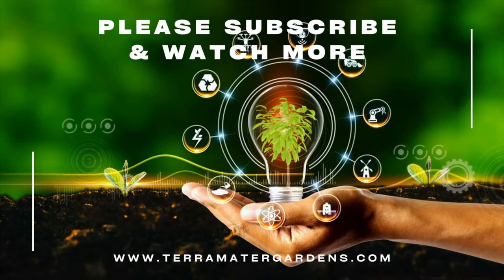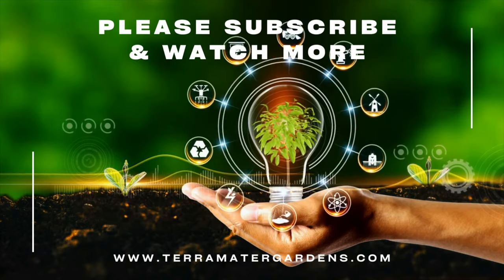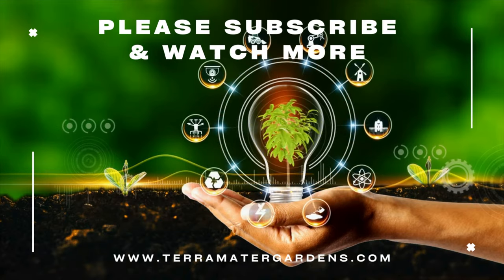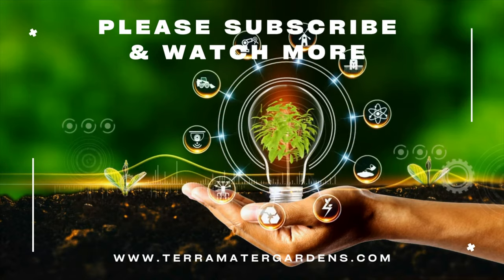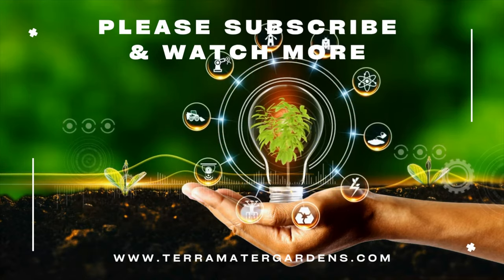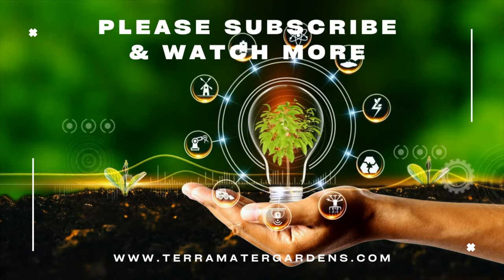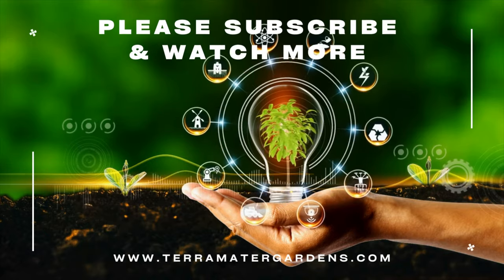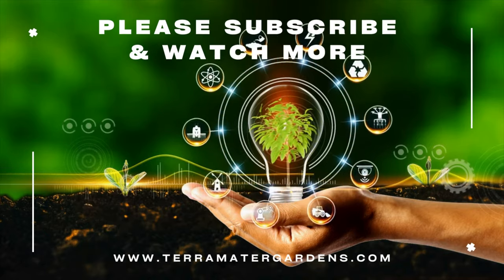And there you have it — the fascinating history and ideal growing conditions for the water hyacinth, the true aquatic gem hailing from the tropical landscapes of South America. By adding this remarkable plant to your water garden, you not only enhance its beauty but also contribute to a healthier aquatic environment. Thanks for joining us today. Don't forget to like, subscribe, and share our channel for more captivating episodes on gardening and farming. Happy gardening!